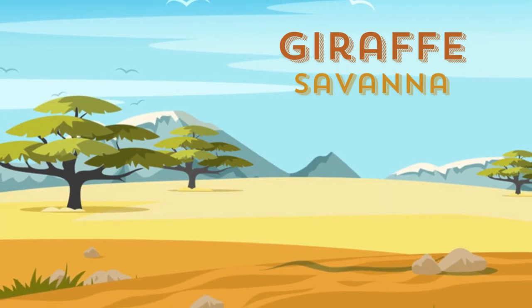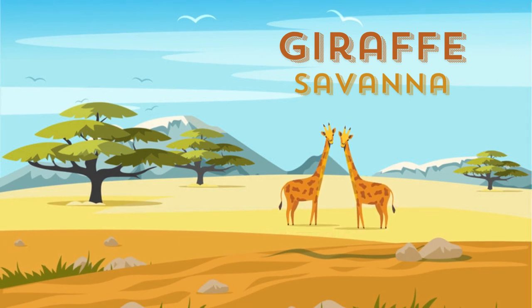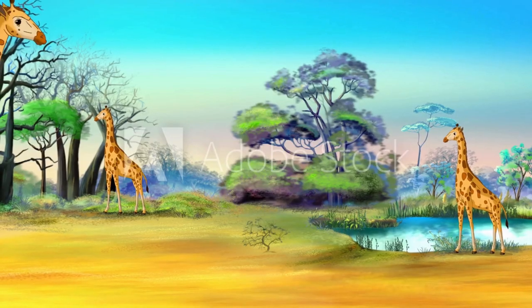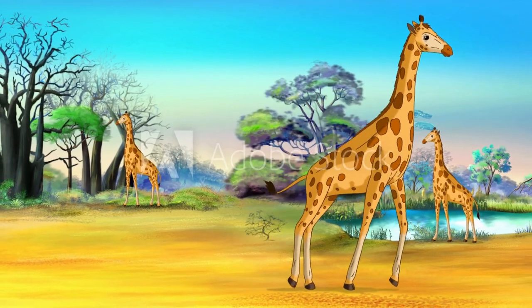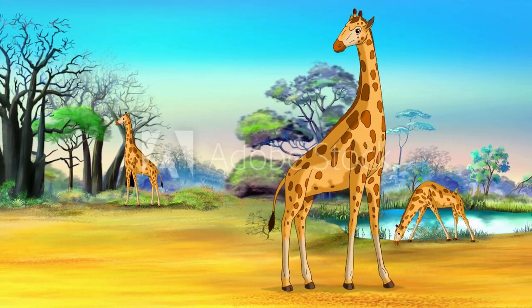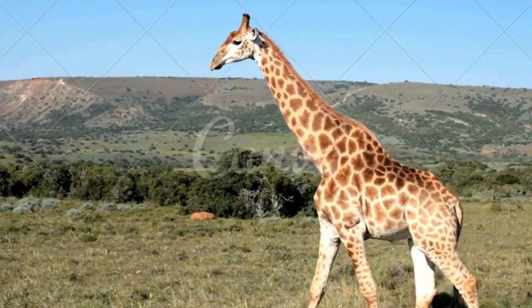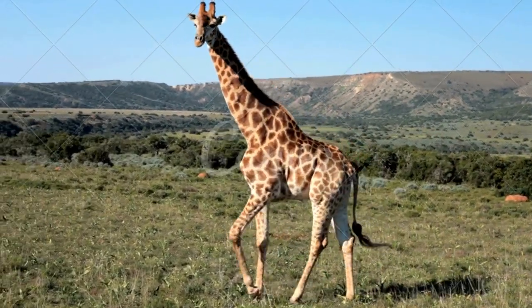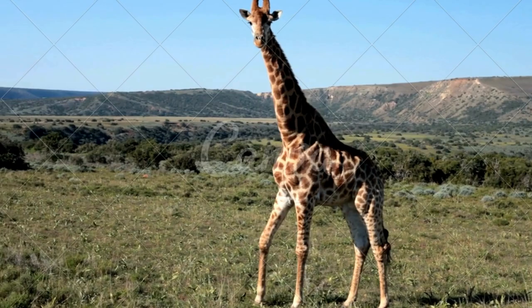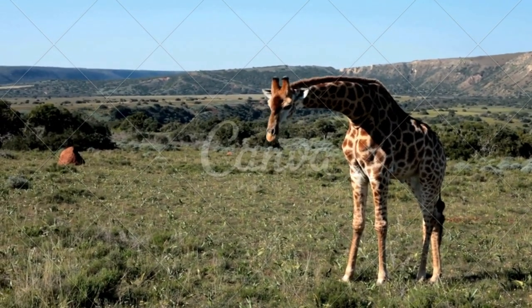Giraffes use both semi-arid savanna and savanna woodlands. Giraffes are the tallest mammals on earth. Giraffes could normally cruise at 10 miles per hour for long distances. A giraffe's neck is so long that it can't reach the ground, and it has to spread its legs wide to do so. Giraffes rarely drink water, perhaps only once in two or three days. They are the only mammals that spend their life standing up, and they sleep in the standing position.